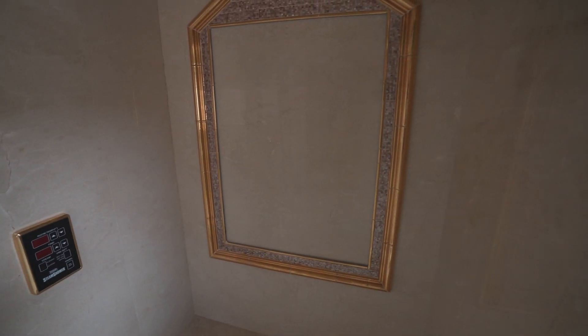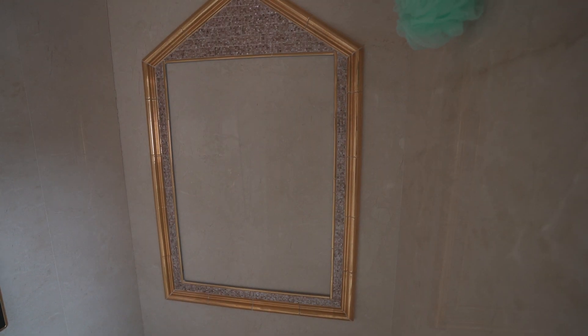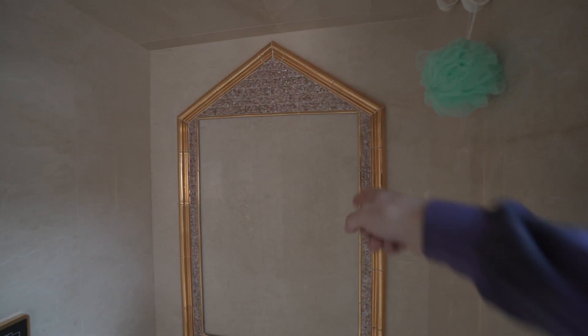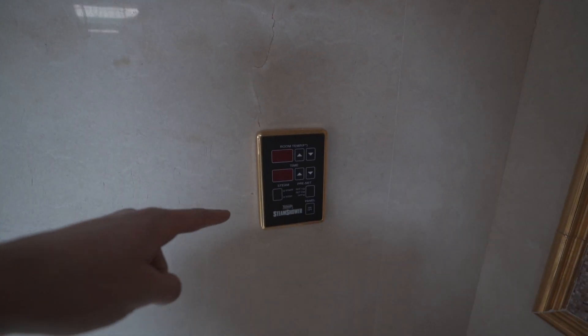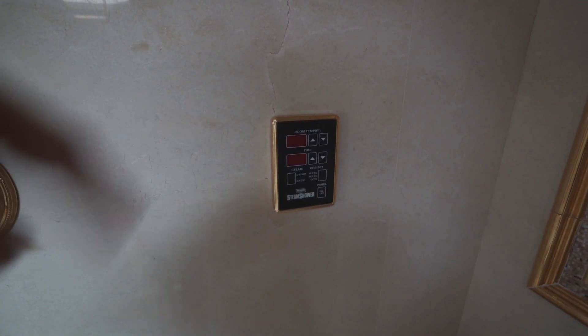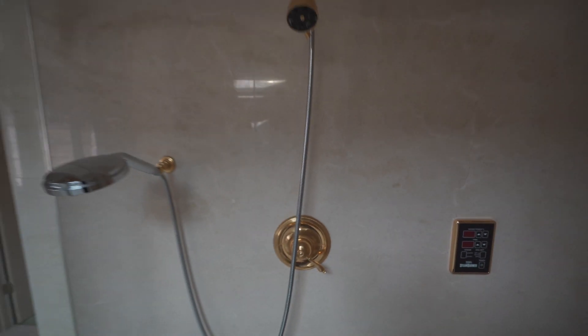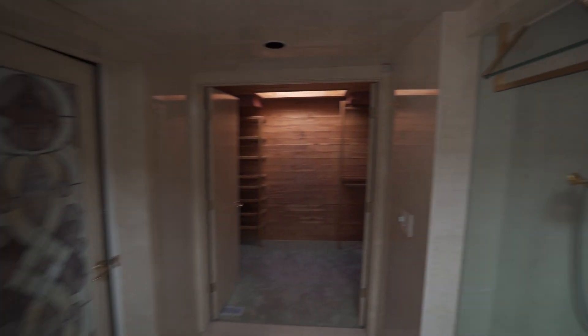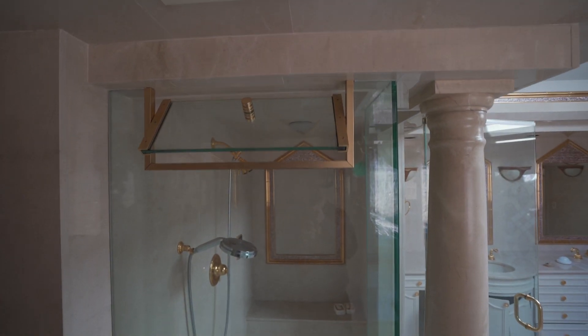I don't know what would be in there. What does that look like — there's something just hung up there. Look, there's even a loofah. It looks like there's a picture frame of some sort. And there's still more soap. Room temperature, time, steam — it's a steam shower. That's cool. And look, there's even a little vent.